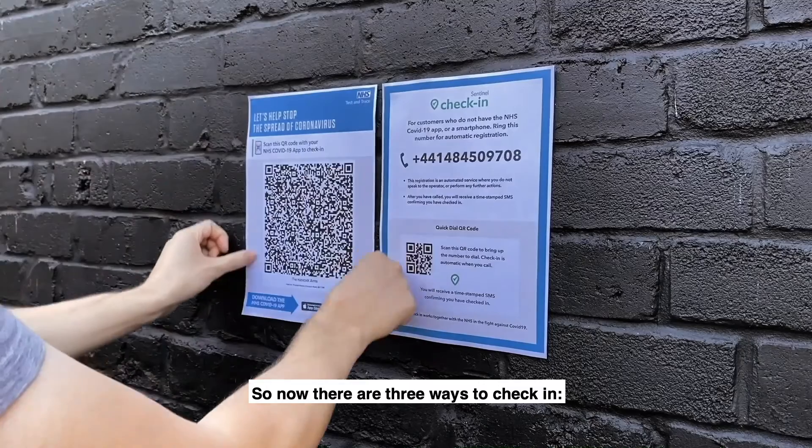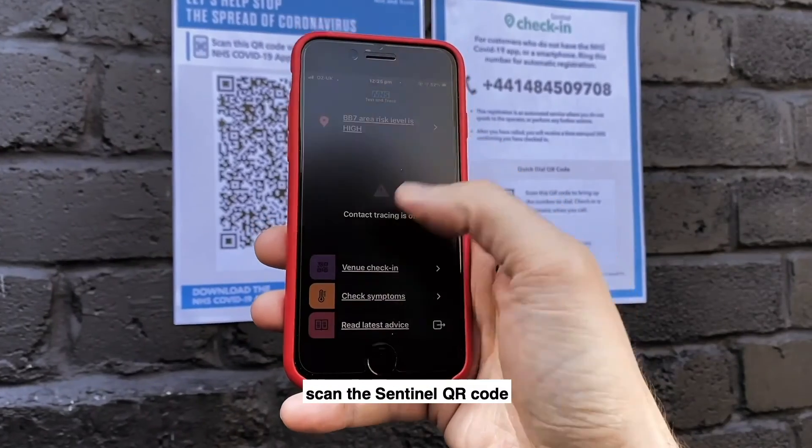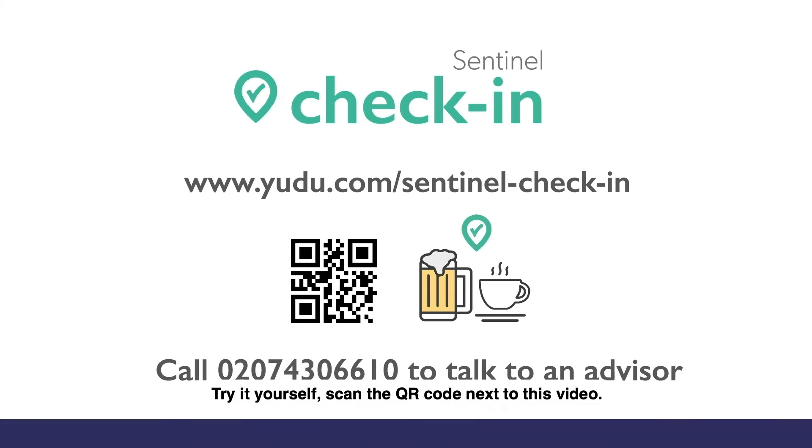So now there are three ways to check in: scan the NHS QR code, scan the Sentinel QR code, or call the Sentinel number. Try it yourself — scan the QR code next to this video.